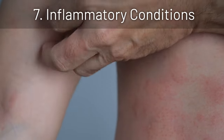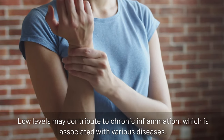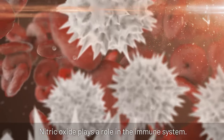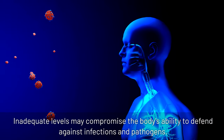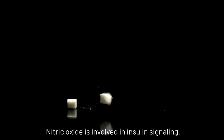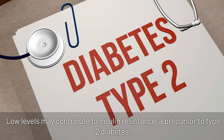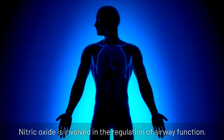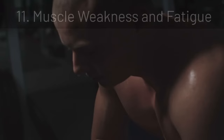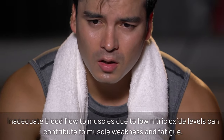7. Inflammatory conditions: nitric oxide has anti-inflammatory properties, and low levels may contribute to chronic inflammation, which is associated with various diseases. 8. Weakened immune response: nitric oxide plays a role in the immune system, and inadequate levels may compromise the body's ability to defend against infections and pathogens. 9. Insulin resistance: nitric oxide is involved in insulin signaling, and low levels may contribute to insulin resistance, a precursor to type 2 diabetes. 10. Respiratory issues: nitric oxide is involved in the regulation of airway function, and low levels may contribute to respiratory problems such as asthma. 11. Muscle weakness and fatigue: inadequate blood flow to muscles due to low nitric oxide levels can contribute to muscle weakness and fatigue.